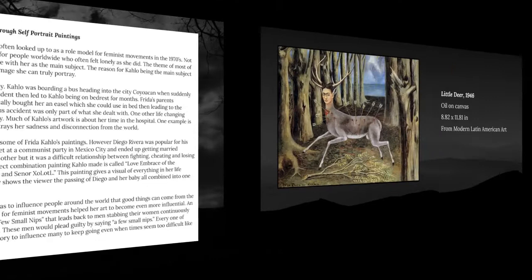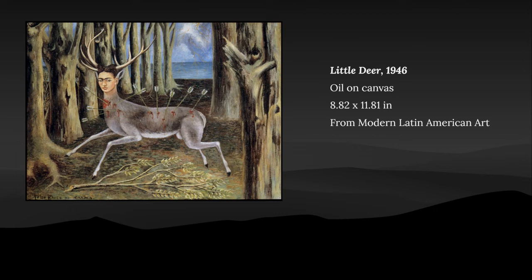The first painting of the exhibit is called Little Deer, painted in 1946 on an 8.82 by 11.81 inch canvas made with oil paint. Little Deer is meant to show one of the surgeries she had that was done improperly. She decided to use her pet deer as the subject. This depicts the sadness she had as well.